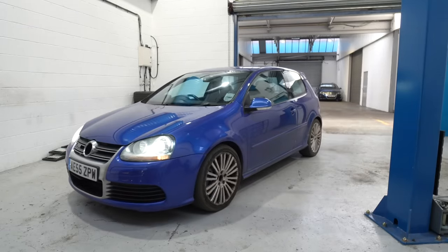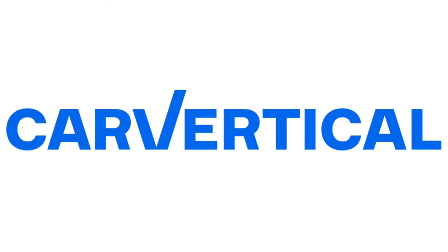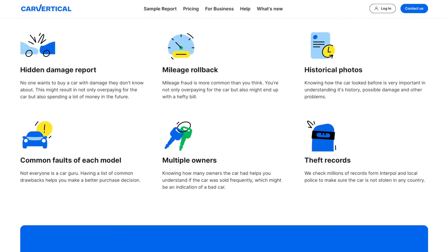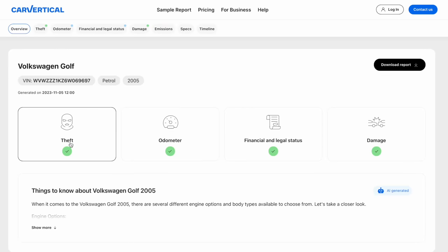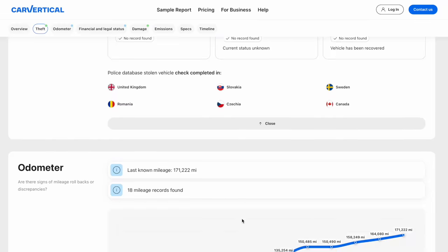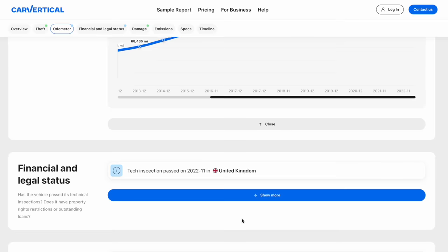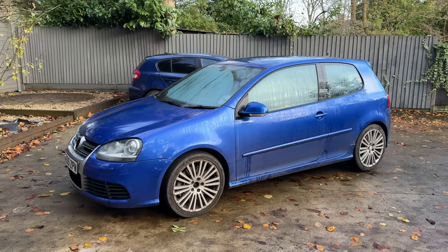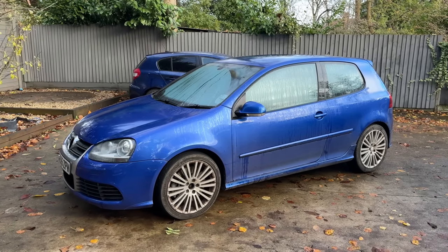He didn't have to offer it any lower than the advertised £2,850, but it goes to show there are still great people out there in the car scene. Before heading up I obtained a full history check from CarVertical — also the sponsors for today's video. These reports tell you whether the car has been previously stolen, whether the mileage has been tampered with, if it's got any outstanding finance, or any accident history. The R32 came back clear on all fronts — pretty unheard of even at the £4,000 mark.